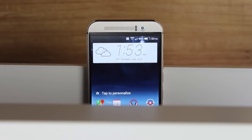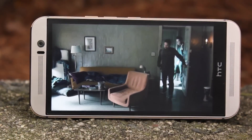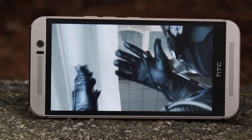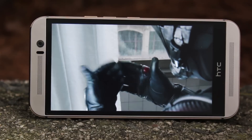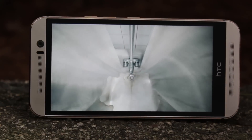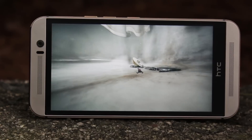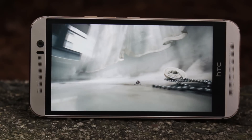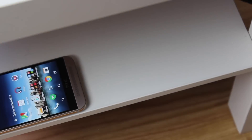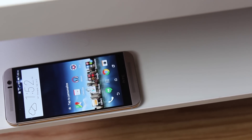One area where the M9 still shines bright, however, is in the speakers. The HTC One M9 continues the tradition of stellar front-facing speakers and they are just as good as ever. As for the display, the HTC One M9 rocks a 5-inch 1080p panel, which is very good — I've never really noticed the difference between it and a Quad HD panel. The colors are good, the viewing angles are very nice as well, and there's really not much to complain about.